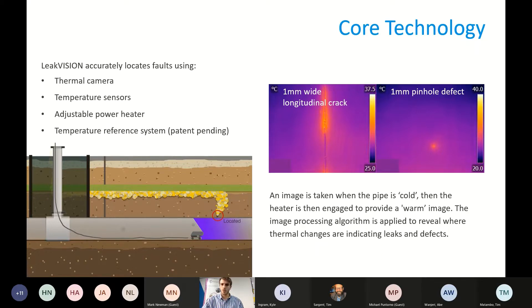We then combine these two images to create a hybrid image. What we're looking for between these two images is a small change in temperature around a potential defect. As warm gas escapes out of a defect, it warms the defect boundaries proportionally to the flow rate — warm gas going through a crack warms the edge of the defect more than the rest of the pipe. This is a bit like HDR mode on an iPhone — high dynamic range — which takes several different contrast level images and combines them to give you an image better than any of the individual images taken.